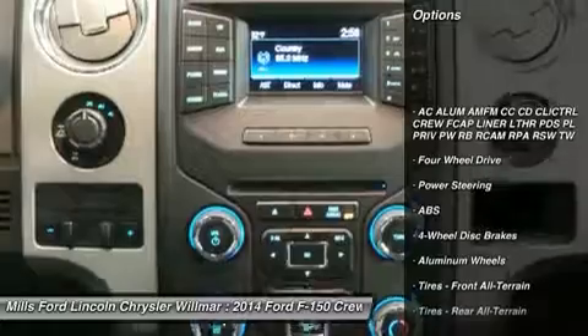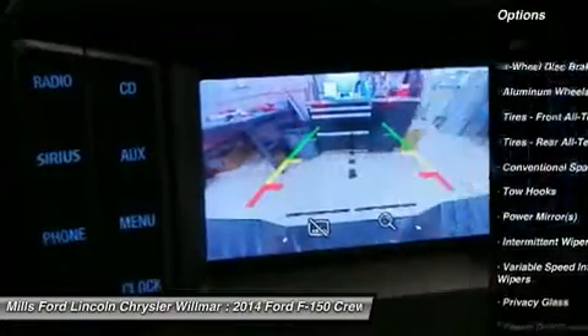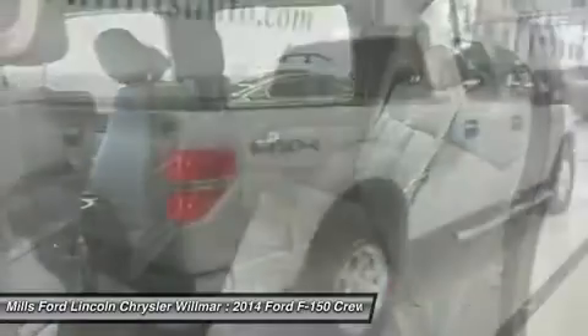Stability control. Traction control. Anti-lock braking system. Steering wheel audio controls. Keyless entry. Bluetooth. Power steering. Adjustable steering wheel. Driver airbag. Four-wheel drive.